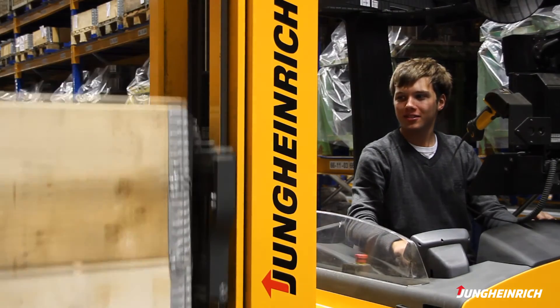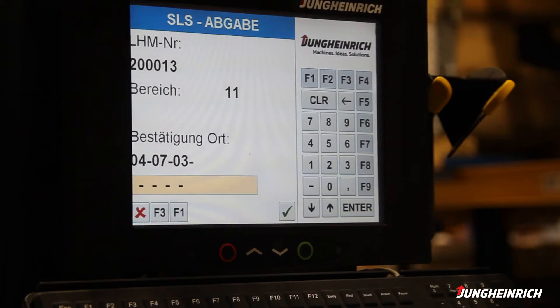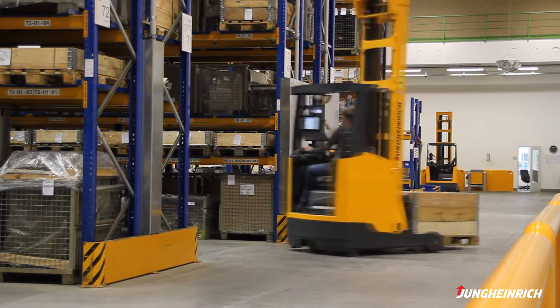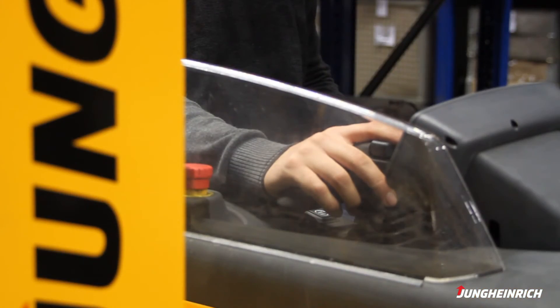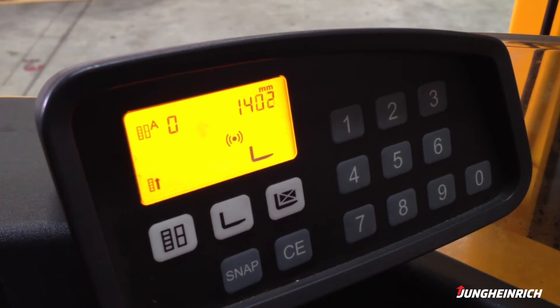The pallet scan that follows confirms the pallet removal while simultaneously initiating travel to the pallet destination. With warehouse control, the operator again simply activates the lift function, and automatic rack height select moves to the correct pallet position.